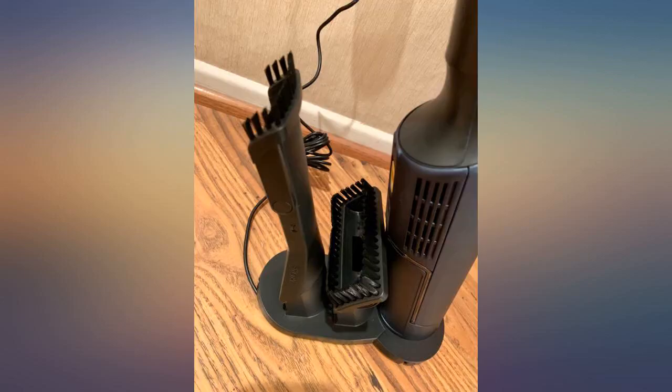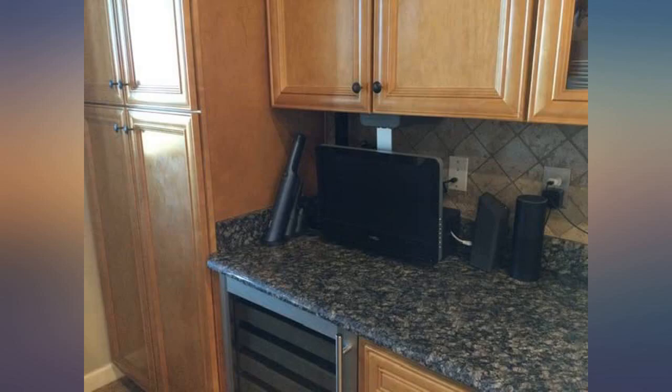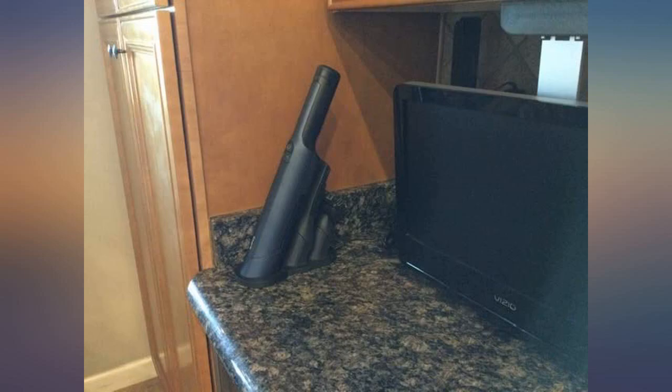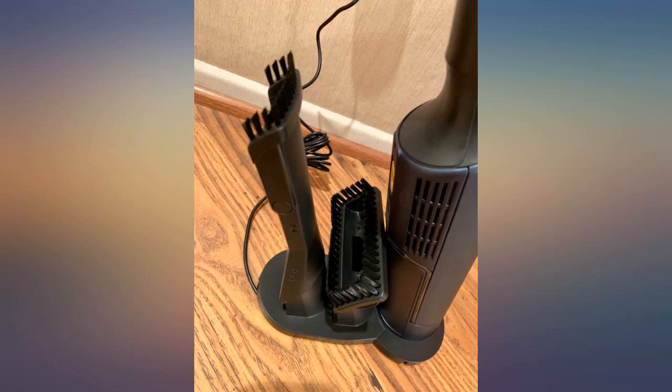This is lightweight and easy to use around the house for different cleanups. Attachments are easy to change and store right on the charging base. Battery life is short, but that's my only gripe — it gets me through the house and my car, so I can't complain really.